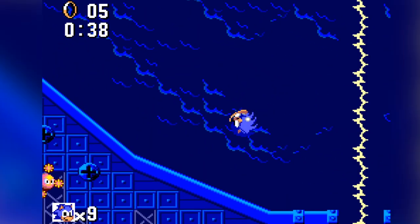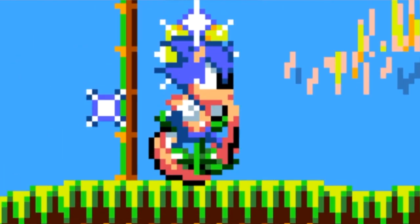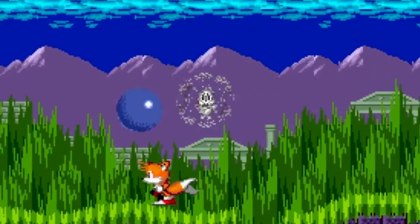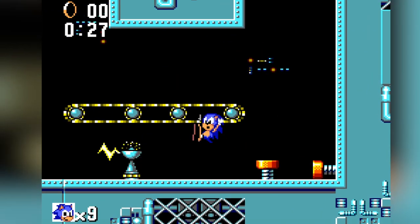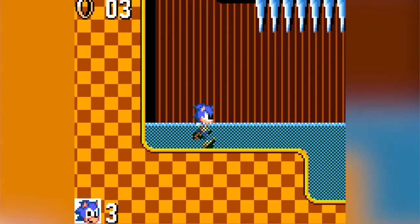As far as graphics, gameplay, and even music go, they're pretty much the same, except for Sonic — in the Game Gear version, for some reason, he's lost his nose. Gameplay-wise, it's very similar to Sonic 1. Sonic doesn't have a spin dash or anything. You're really just running and jumping and trying to build up momentum by running. Of course, you can still spin into a ball to take out enemies, but that's pretty much it.